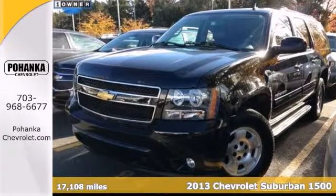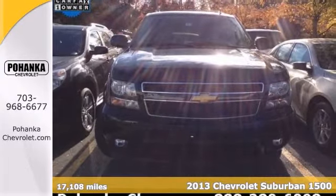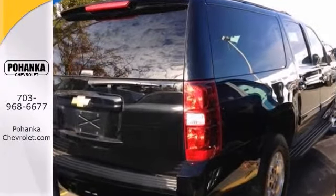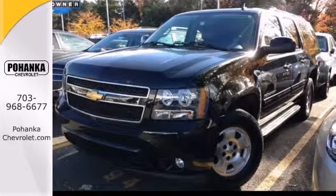There's no better time than now to buy this gorgeous 2013 Chevrolet Suburban 1500LT. It comes with a clean Carfax and features the preferred equipment group, Bose Premium Sound, and alloy wheels. The running boards and privacy glass only make it more appealing.